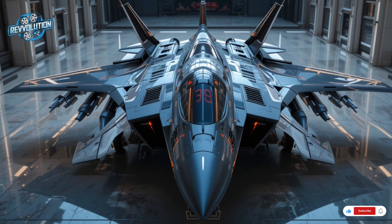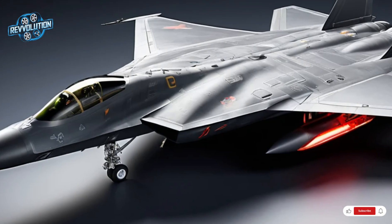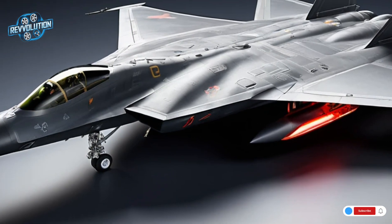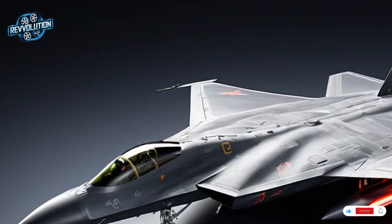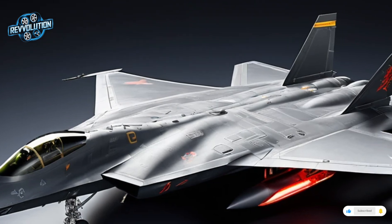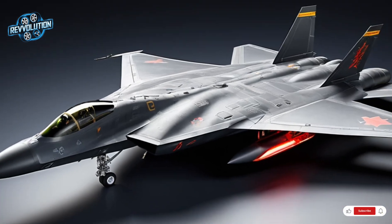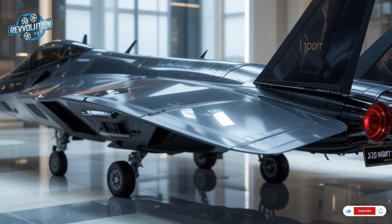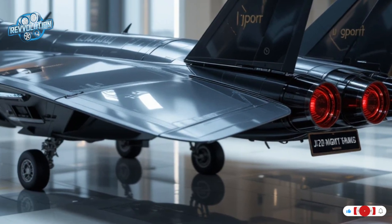The most important upgrade in the 2026 J-20 is its WS-15 engines. After years of relying on Russian power plants, China now powers the Mighty Dragon with its own domestically built turbofans. Each engine generates over 35,000 pounds of thrust and enables supercruise — sustained supersonic flight without afterburners — reducing heat signature and increasing endurance. Top speed exceeds Mach 2, with a combat radius of over 1,000 kilometers. Aerial refueling can push its range even further, making it a strategic asset in contested zones like the South China Sea and Taiwan Strait.